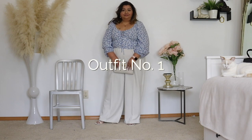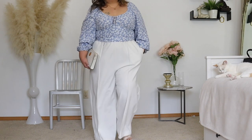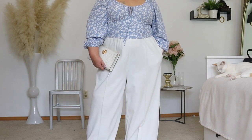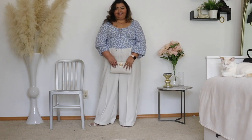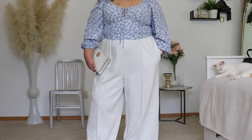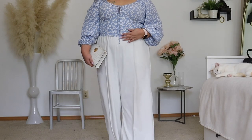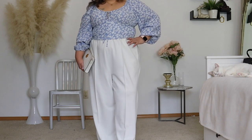Nothing says spring to me like blue and white, especially light blue and white. I absolutely love this outfit — I am seriously feeling spring vibes here. I am wearing this light blue and white floral top that I picked up from Target last year. It has a sheared back and really pretty puff sleeves, and I have paired it with my white wide leg pants.